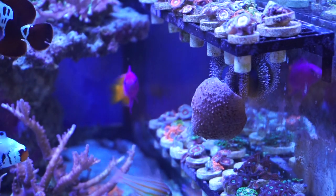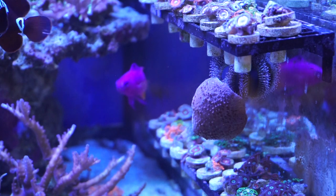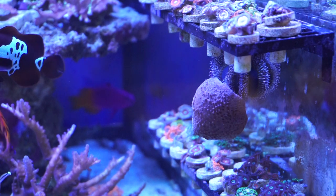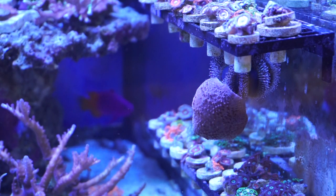The tuxedo urchin actually likes to carry and pick things up, so if you have a problem with that then maybe you don't want this type of urchin in your tank. But overall I've been very pleased, and I kind of enjoy the hilarity of him trying to disguise himself as a leather coral.